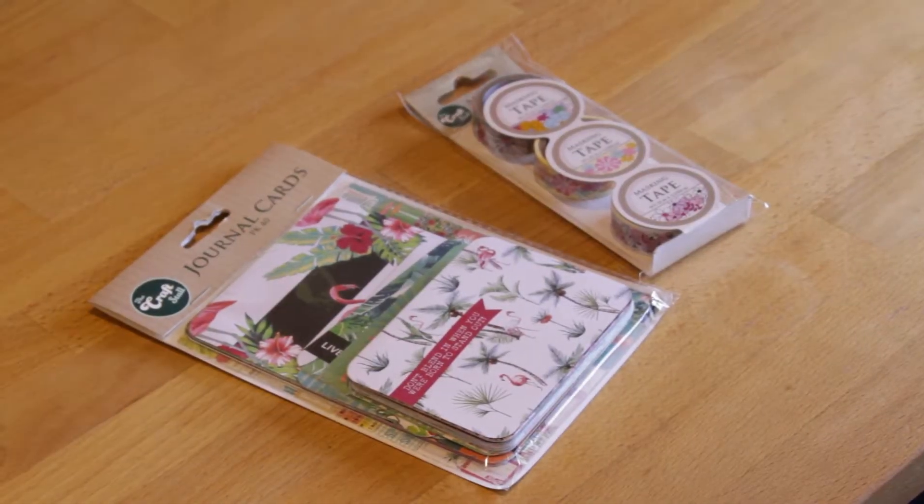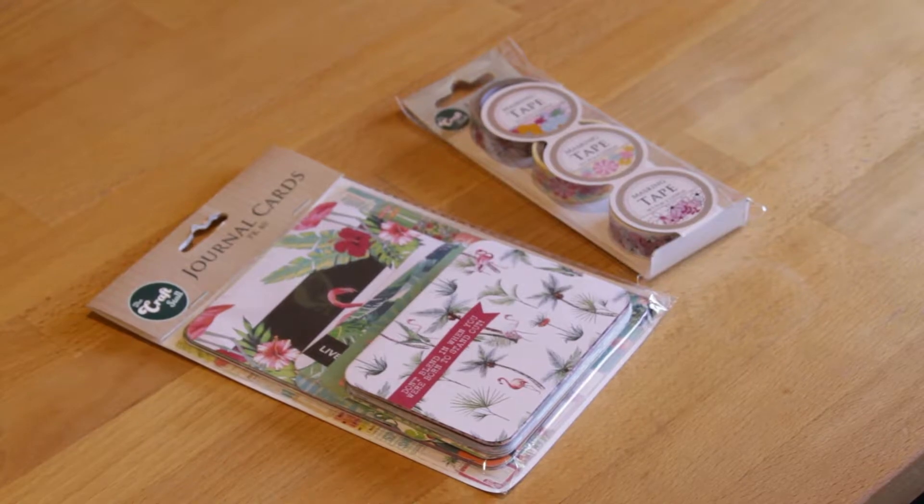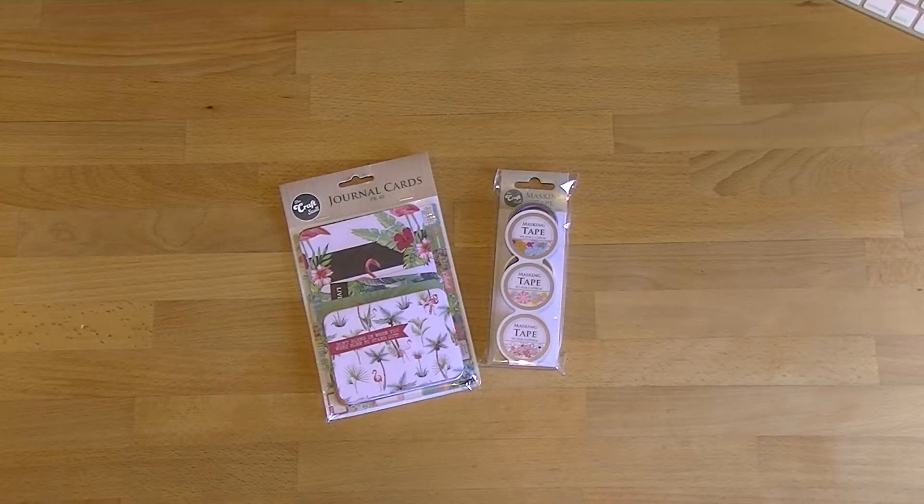Hi everyone, welcome back to Frugal Friday. I hit up the Reject Shop today and I was a little bit disappointed with the haul — I'm really happy with what I got, but I think the store I went to didn't have a particularly large craft section. I'll do another trip to a different Reject Shop soon. The Reject Shop has a really high stock turnover, so what's there now might not be there in a month's time.